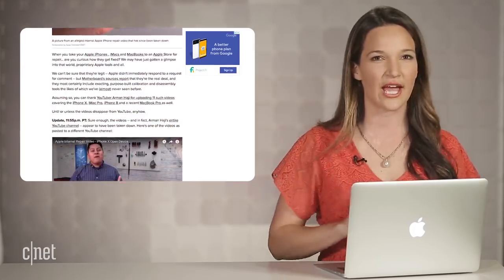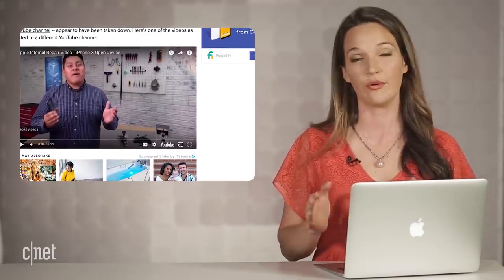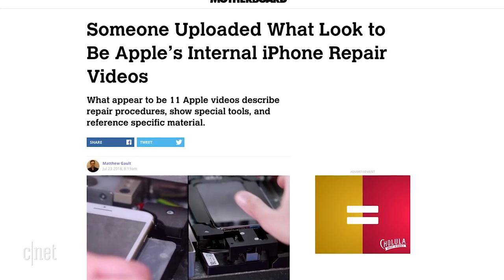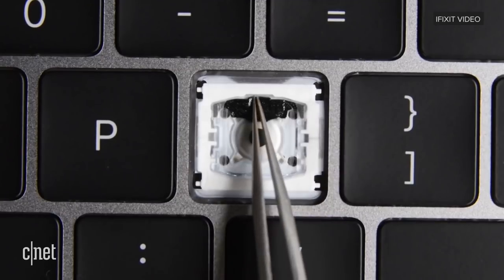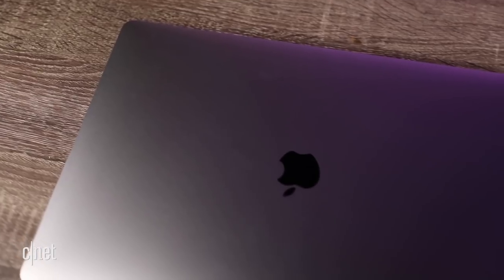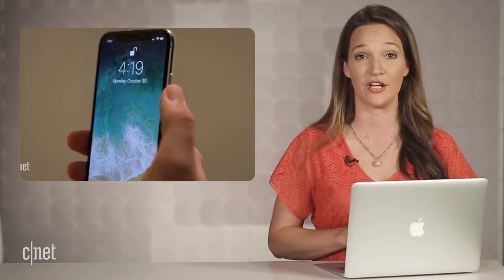How do we know this is actually Apple's videos and not just some guy posing as Carlos from Apple? Well, we don't really. But according to Motherboard, the repair tools used in this video are proprietary to Apple. They also show how well third-party repair shops like iFixit have been able to reverse engineer repairs for Apple products like the iPhone X and MacBooks shown in this video.